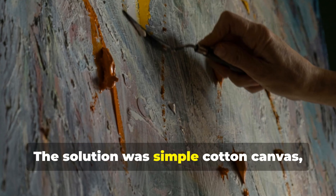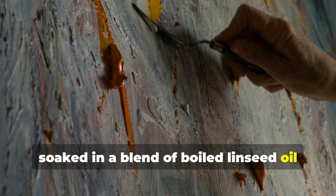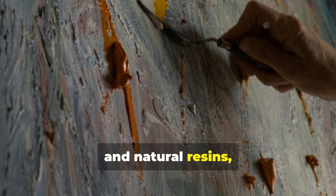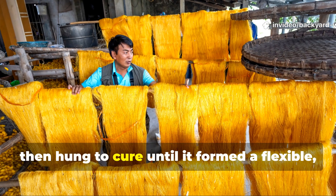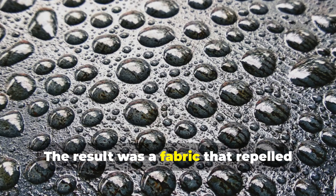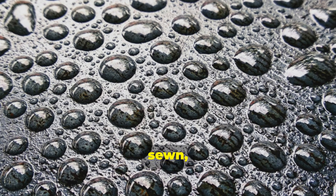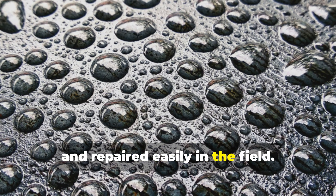The solution was simple cotton canvas soaked in a blend of boiled linseed oil and natural resins, then hung to cure until it formed a flexible, rubbery coating. The result was a fabric that repelled water like glass, but could be folded, sewn and repaired easily in the field.